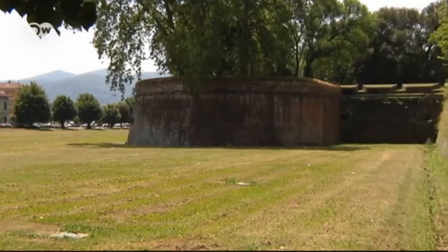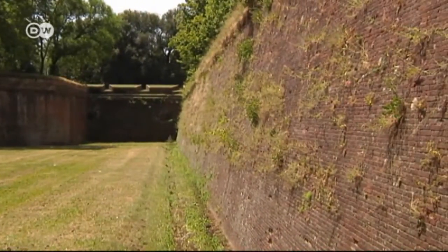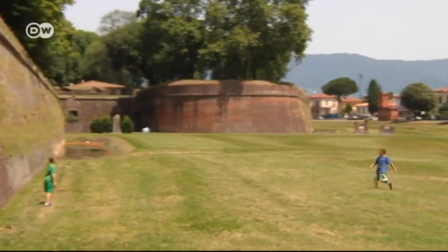Around a century of work went into the building of Lucca's City Ramparts. Dating back to the mid-17th century, the 12-meter high walls are the emblem of the Tuscan city. There's even an association for their preservation.